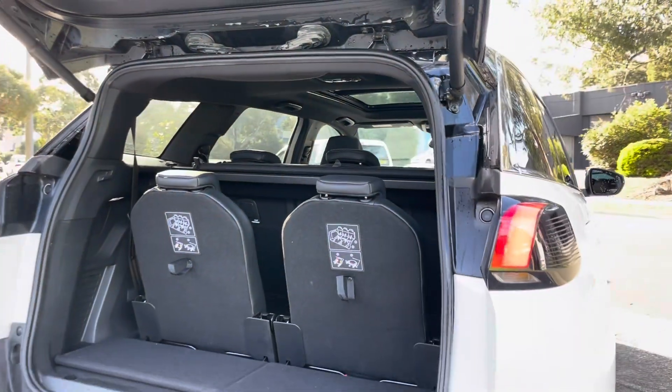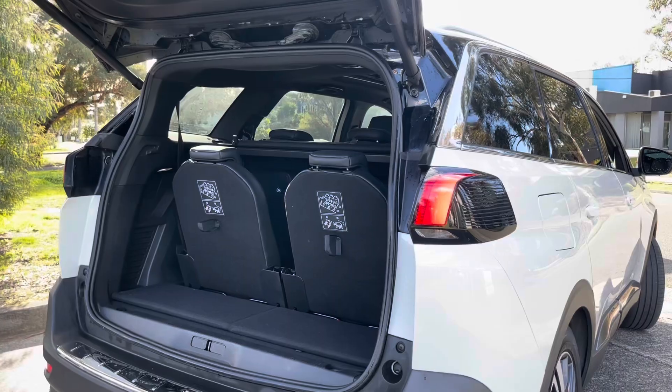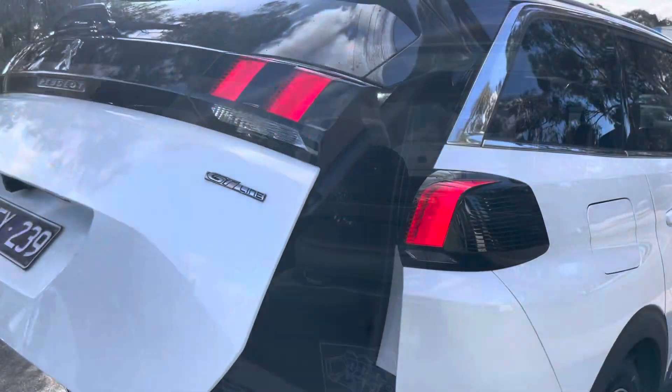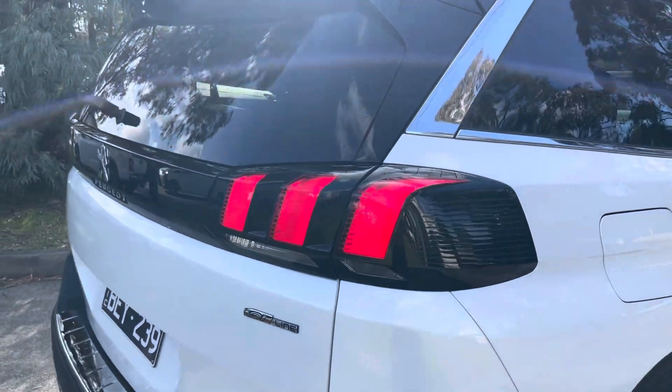Coming into the interior, you can see it's got the full seven seats, which are completely foldable. And it does also offer quite a spacious boot space there if you are looking to store those seats down.